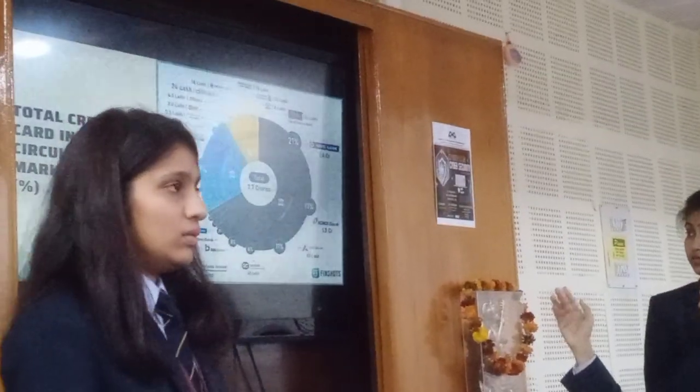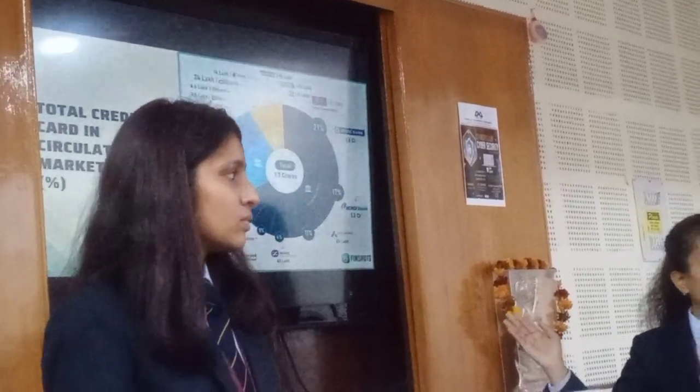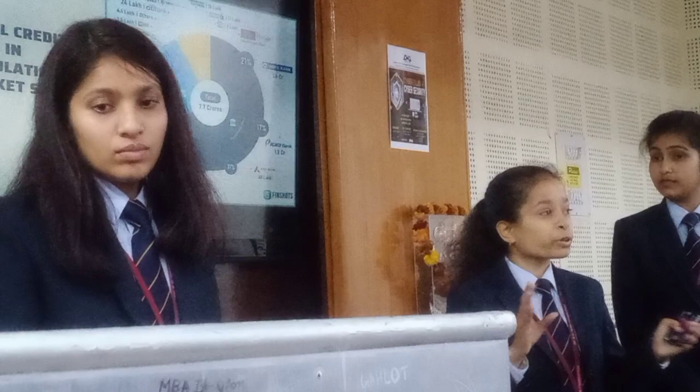This data confirms the frame chart. This data shows the total credit card circulation and the market share. There are a total of 7.7 crore credit card users in India, and we can divide them into three categories.